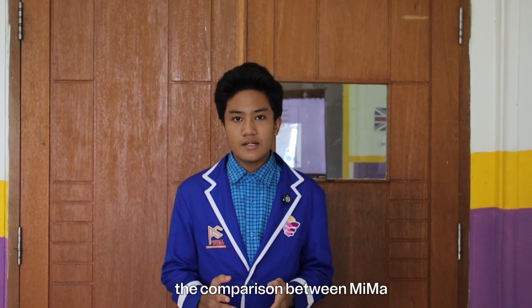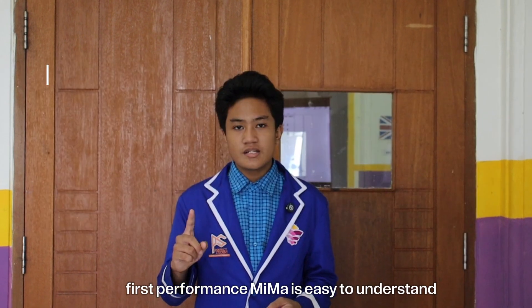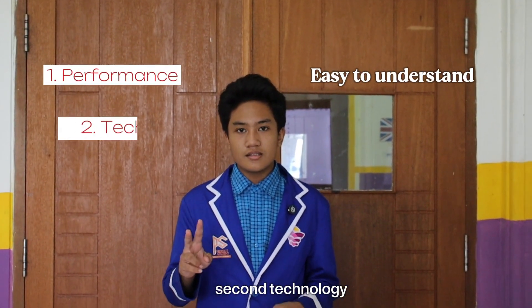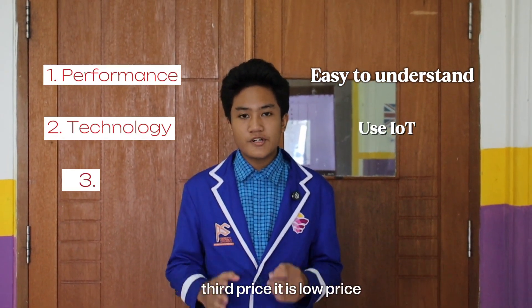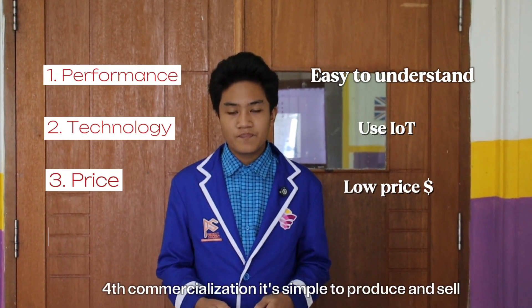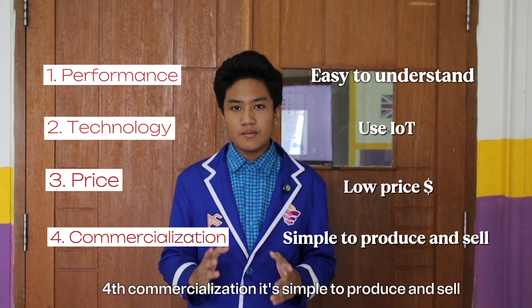The comparison between MIMA and other research is based on four criteria. First, performance: MIMA is easy to understand. Second, technology: our product uses IoT as the trend technology. Third, price: it is low cost because the material is highly accessible. Fourth, commercialization: it is simple to produce and sell MIMA.